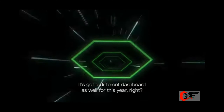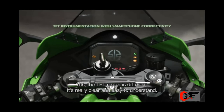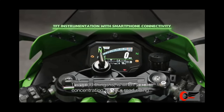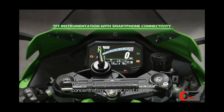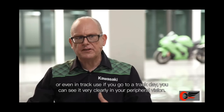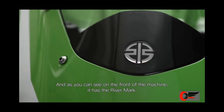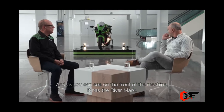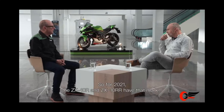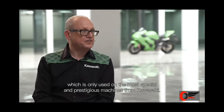It's got a different dashboard as well for this year. The TFT meter is different — it's really clear and easy to understand. When you're concentrating on road riding or even in track use, you can see it very clearly in your peripheral vision. And as you can see on the front of the machine, it has the Ninja river mark. For 2021, the ZX-10R and ZX-10RR have that mark, which is only used on the most special and prestigious machines from Kawasaki.